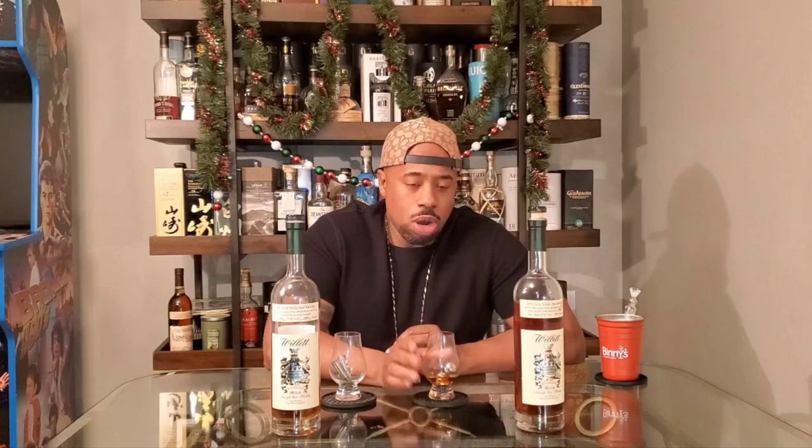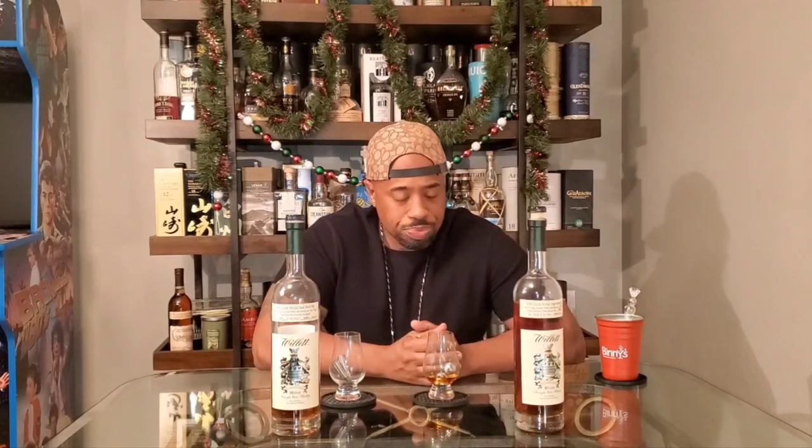The oak is almost predominant on this one, but you still get a nice amount of rye spice. It has a medium-light sweetness — you get some vanilla, though I think there's more vanilla in the 4-year than this one. I like the interplay between the oak and the spice here. There are similarities between the two, but the major difference is more oak on the 10-year and more vanilla on the 4-year.